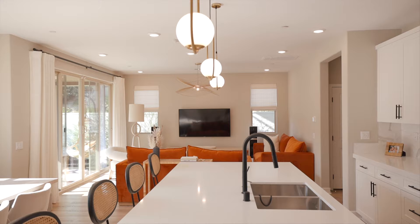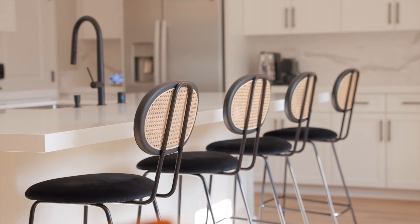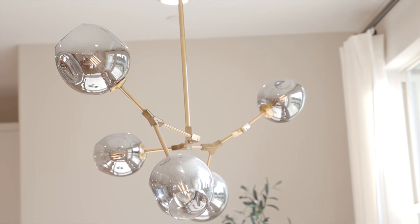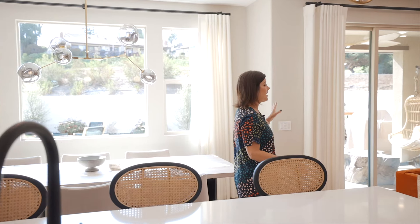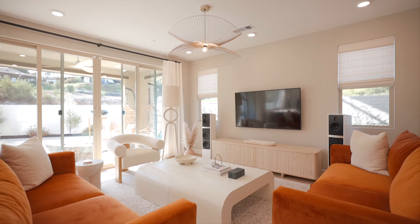This first floor really is an entertainer's dream. We have this spacious kitchen with a huge island where you can see all your friends, which flows into your dining room with these beautiful designer light fixtures. And then you've got a spacious family room which heads right out to this gorgeous backyard.